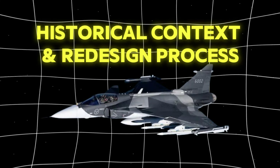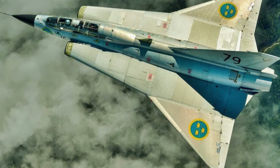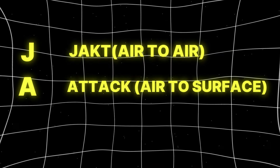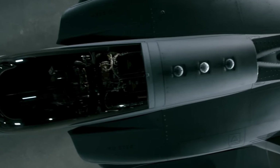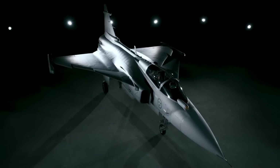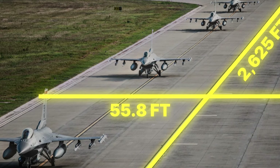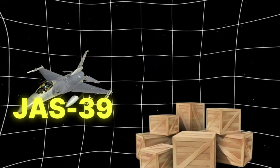The Saab JAS-39 Gripen, a multi-role fighter aircraft, was developed by the Swedish aerospace company Saab. Its development was initiated in 1979 with the primary goal of replacing the aging Draken and Viggen fighters in the Swedish Air Force. The acronym JAS stands for eject air-to-air, attack air-to-surface, and spanning reconnaissance, underscoring the aircraft's versatility. The program was driven by Sweden's need for an affordable Mach 2 aircraft with good short-field performance, capable of operating from 2,625 feet long by 55.8 feet wide rudimentary runways — part of the BAS-90 system — in the event of an invasion.